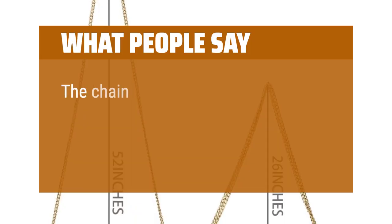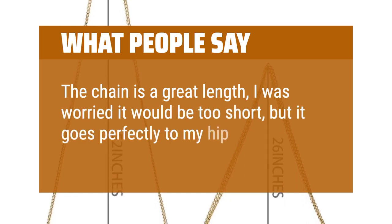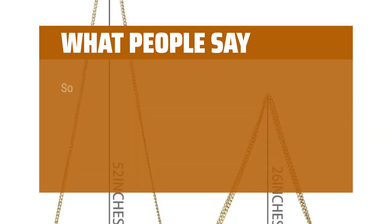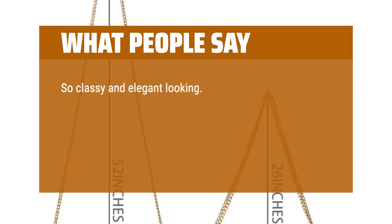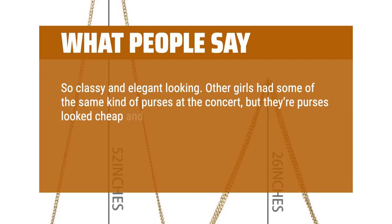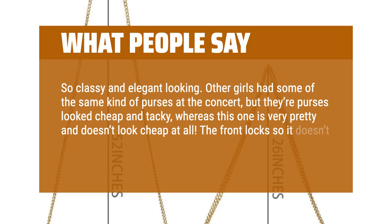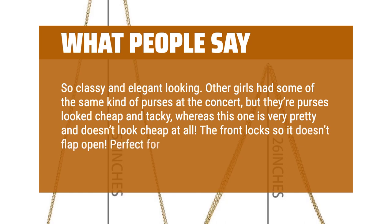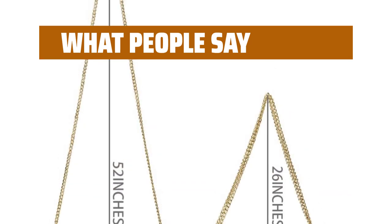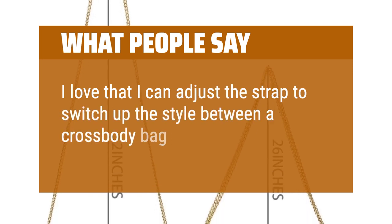What people say: The chain is a great length — I was worried it would be too short, but it goes perfectly to my hip. So classy and elegant looking. Other girls had some of the same kind of purses at the concert, but their purses looked cheap and tacky, whereas this one is very pretty and doesn't look cheap at all. The front locks so it doesn't flap open. Perfect for concerts.